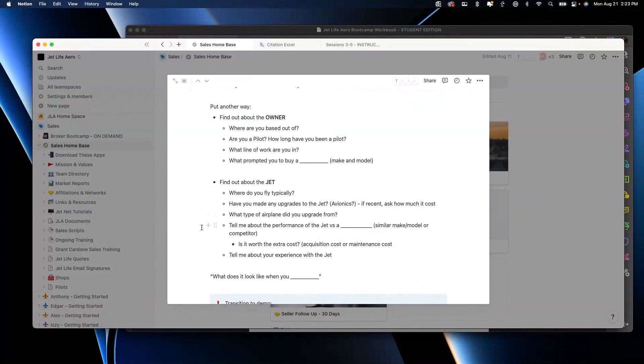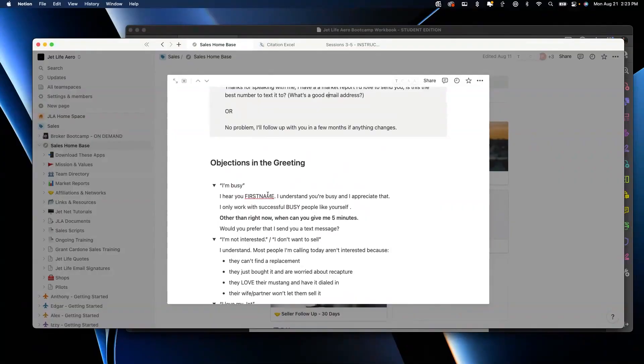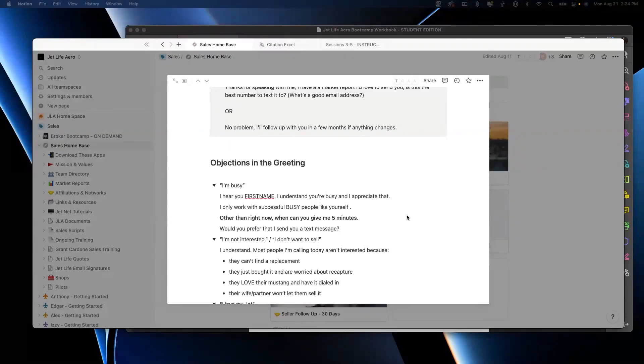If they'll stay on the phone with you, there are three reactions you're going to get. Number one: 'Dylan, thank you for calling. I was hoping somebody would call me today — a stranger asking me to list my four-million-dollar jet for them. Yes, let's talk, tell me more.' That's one option. Option two is click — nothing you can do about click. That's flying below minimums; never should have attempted the landing. Option three is 'I'm not interested' — but they don't hang up.